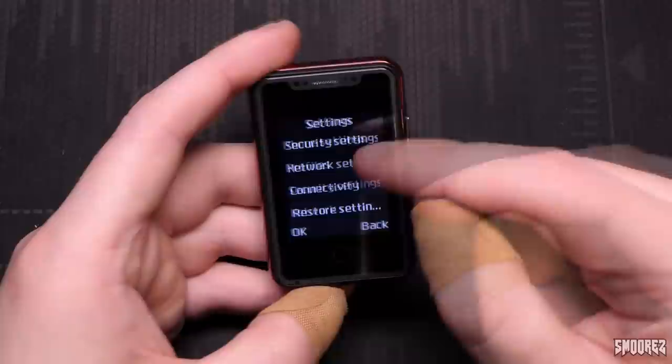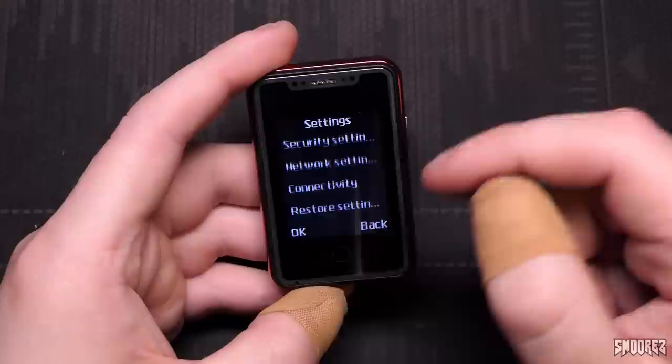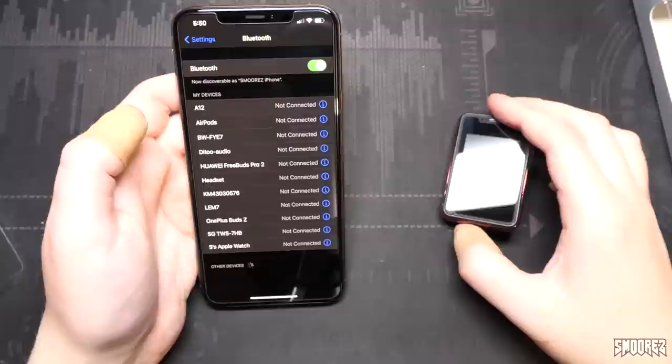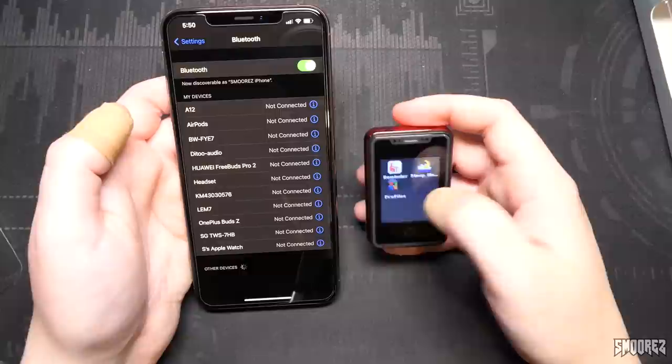Security settings — SIM security and phone security. Network settings, can't do much there. Connectivity, data accounts. Bluetooth is in the actual menu itself, and restore settings — that's all that's in settings, not too much. Let's pair this to my iPhone XS Max. Can you believe I've had this XS Max for almost two years now and I haven't even copied my entire music collection to it yet — very lazy. I will one day, I hope.